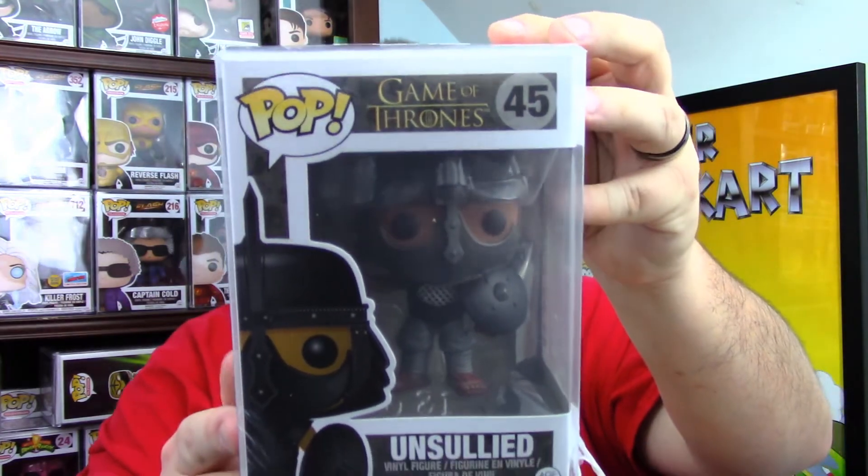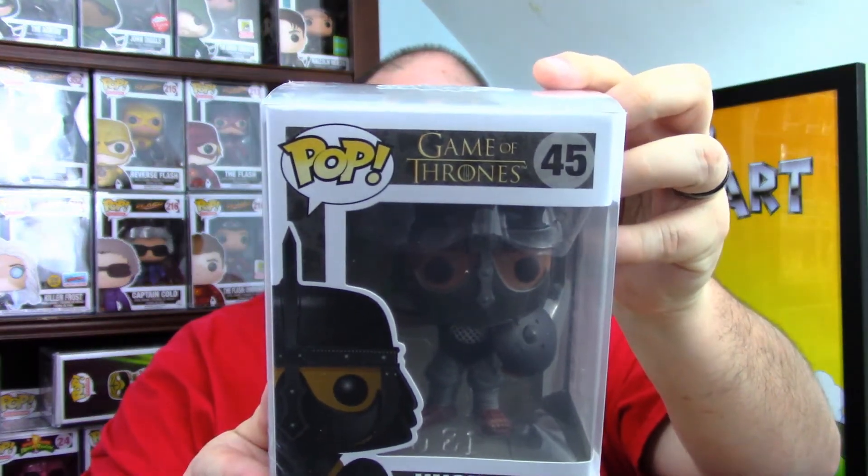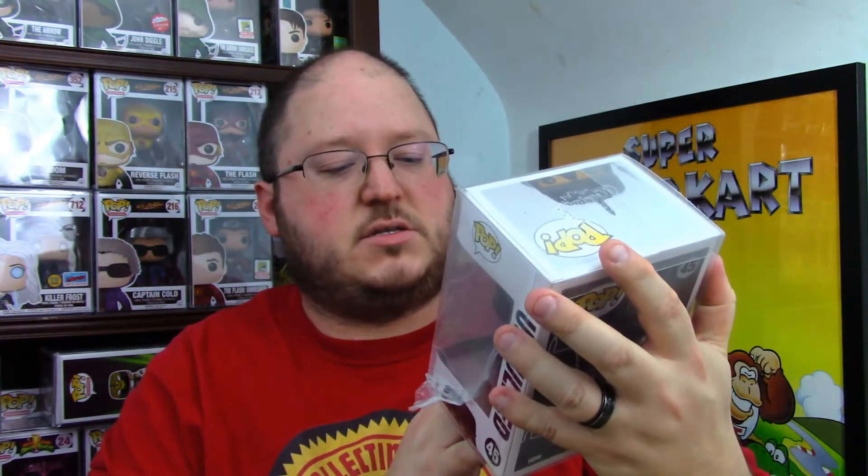Three, two, one for the pop protector one — it's the sixth edition of Game of Thrones, and it is the Unsullied. Older one from 2016. Cool, I hadn't even seen that one before or known it existed. I still need to watch Game of Thrones, although a lot of people are really mad about the ending, so maybe not.